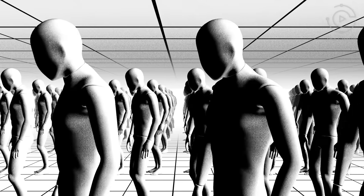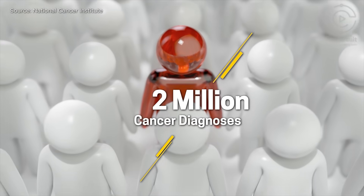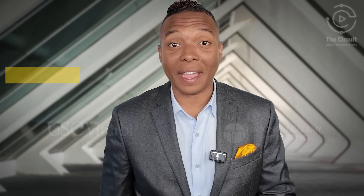In 2025, roughly 2 million people will be diagnosed with cancer in the United States. Hello, Circuiteers. Did you know there's a cancer breakthrough that may be hiding in your favorite candy or even in tattoo ink?